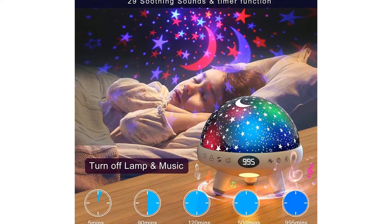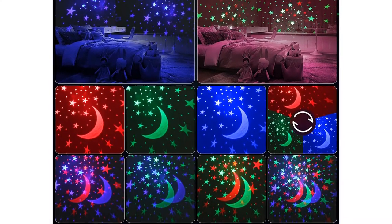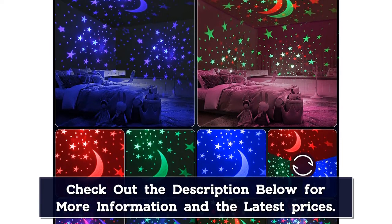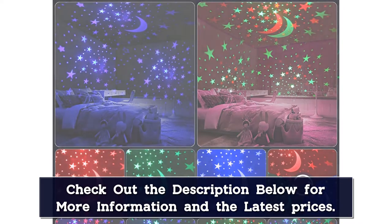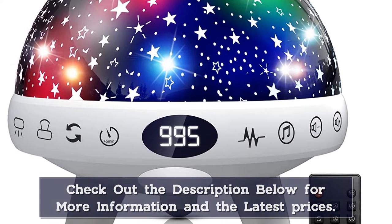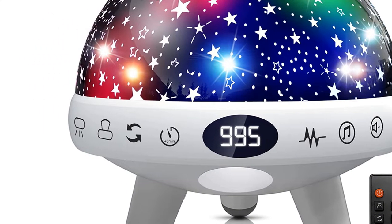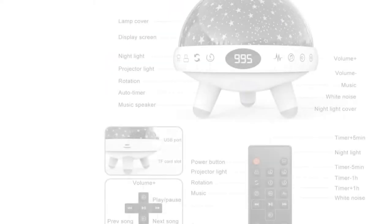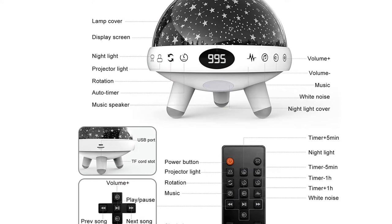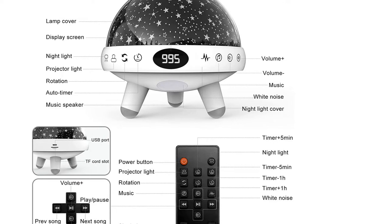In addition, this night light also features a TF card slot, so you can also play your favorite music as well. Since this night starlight is highly advanced, it also comes with a remote control that allows you to set a timer. The remote also allows you to adjust the volume levels of the built-in speakers and other music playback controls. For powering this star projector, all you need is an AC wall adapter and a USB power cable which comes included in the box.